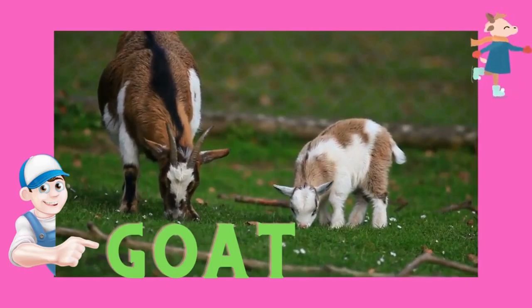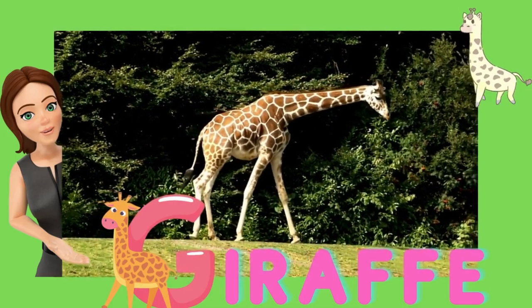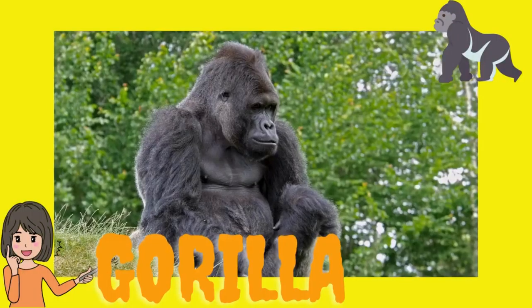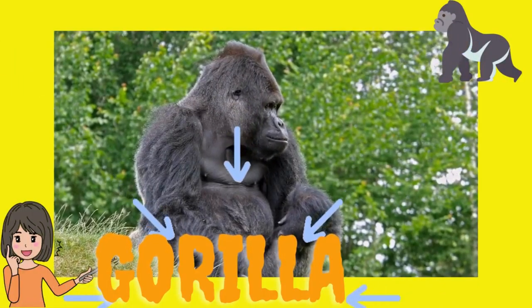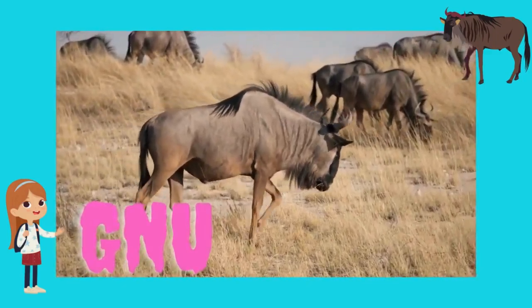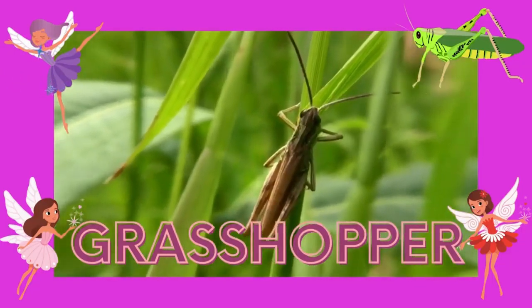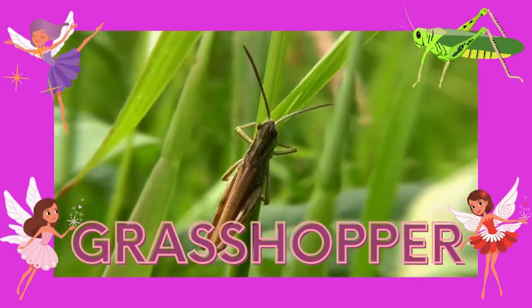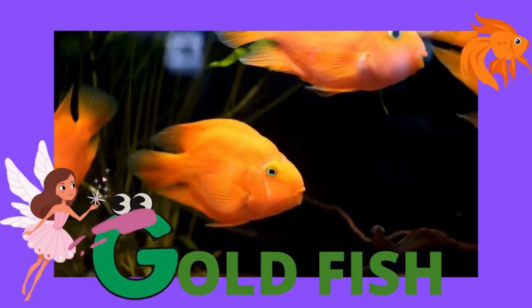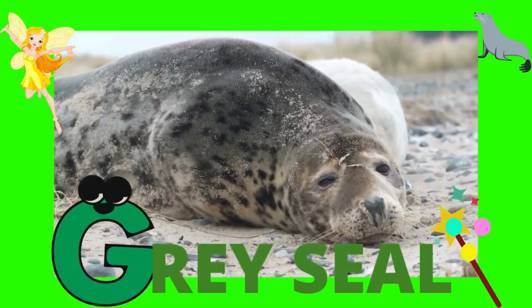One, goat. Two, giraffe. Three, goose. Four, gorilla. Five, gnu. Six, ghost crab. Seven, grasshopper. Eight, goldfish. Nine, guppy. Ten, grey seal.